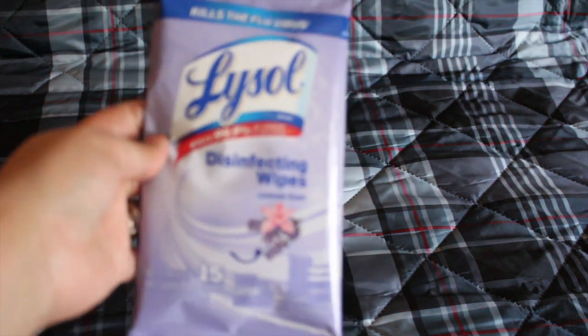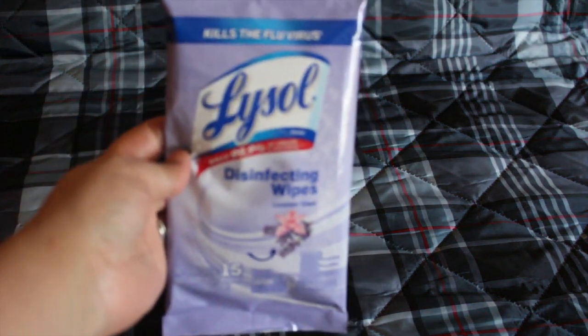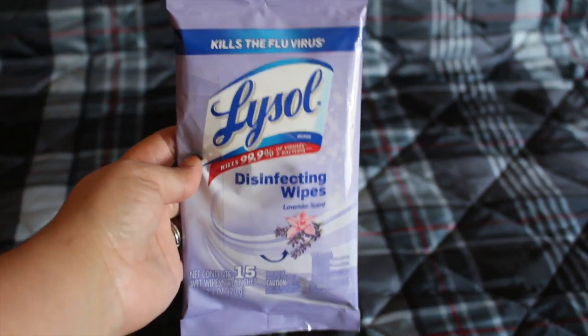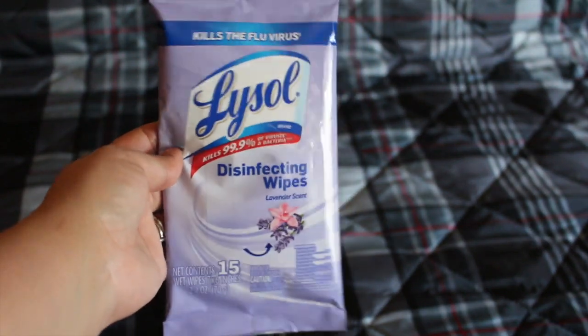I also picked up this Lysol disinfecting wipes. I'm forever disinfecting everything, especially at work or when we go out with my son. I take it out and wipe down whatever he's touching. I really like it and it smells good.